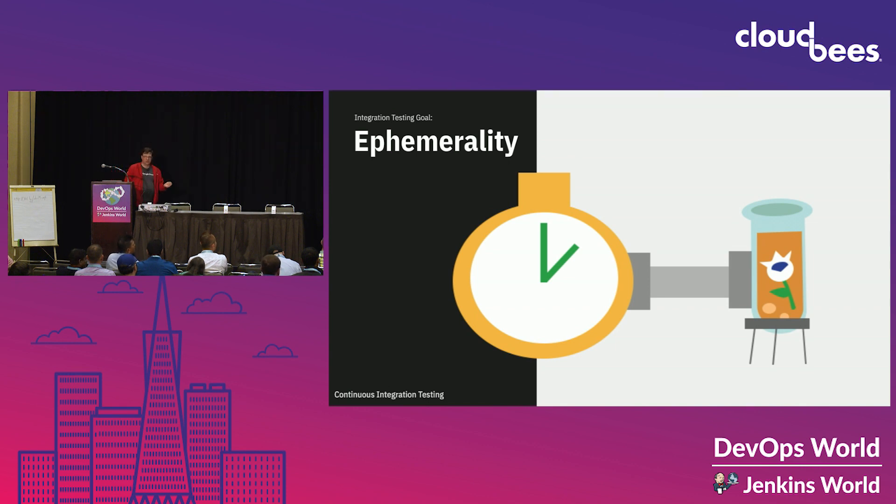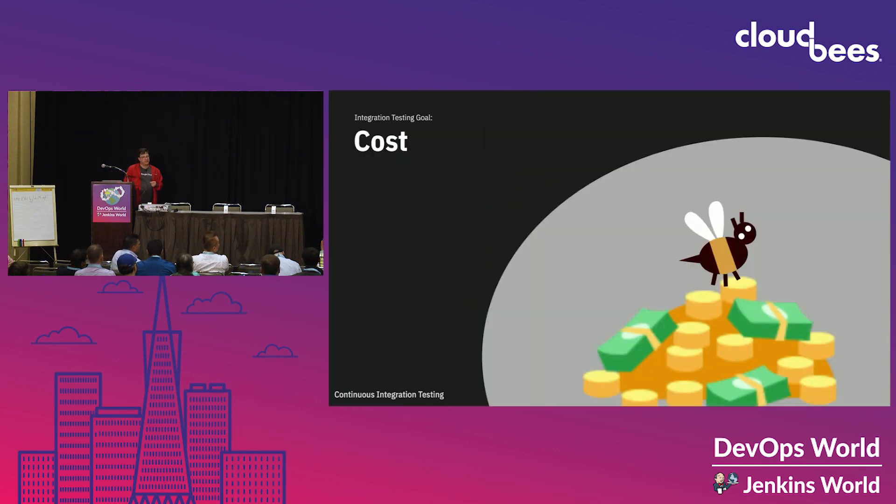Cost — nobody wants to spend more money on their testing infrastructure than they spend on their production infrastructure. There are two factors: a rational factor — how much money are you spending — and a more emotive factor — am I getting my money's worth? Preferably, cost is correlated with usage, so that even if you're spending a lot, you know you're getting insights out of it.